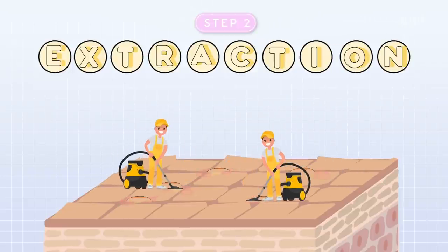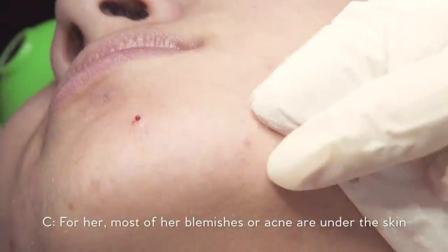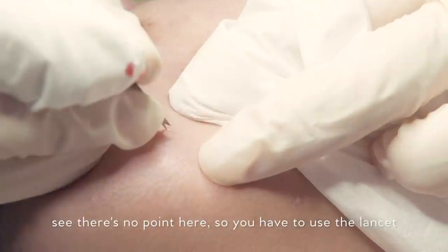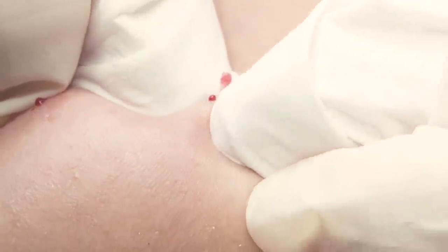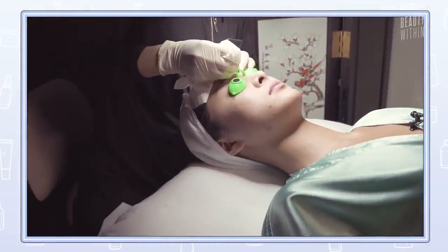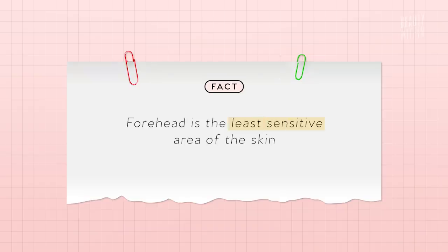Then came extractions — pore-to-pore extraction. For her, most are like blemishes or things under the skin, so you have to open the skin. You have to use a lancet to open it a little bit and squeeze out. She started from the forehead. I always thought my forehead was fine — I thought my problem areas were the chin and the cheeks. The reason she starts from the forehead is because it's the least sensitive area of your skin, and then it gets more sensitive down toward the nose and chin.